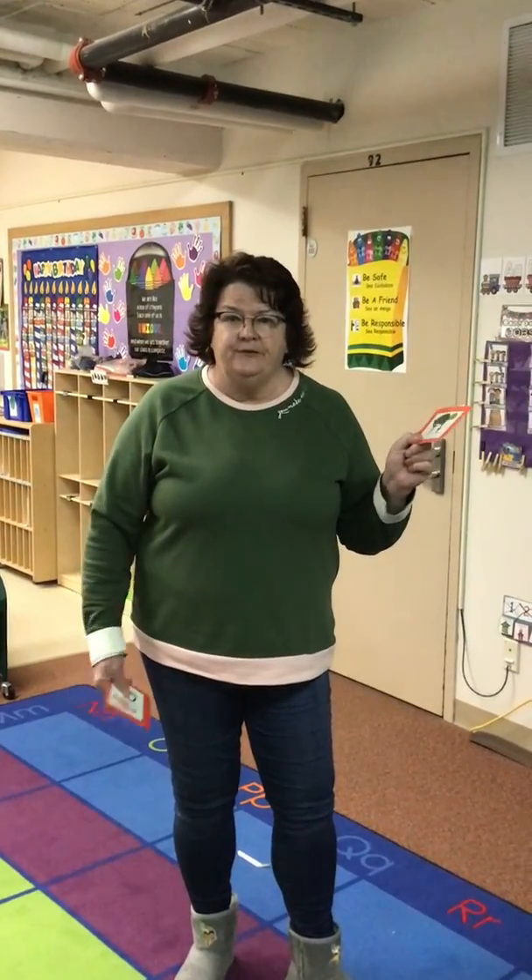Today we're going on a letter hunt. Parents, if you have letter cards, give a letter card to your student and have them hunt for letters. If not, just write a letter on a piece of paper and have them hunt for that letter.